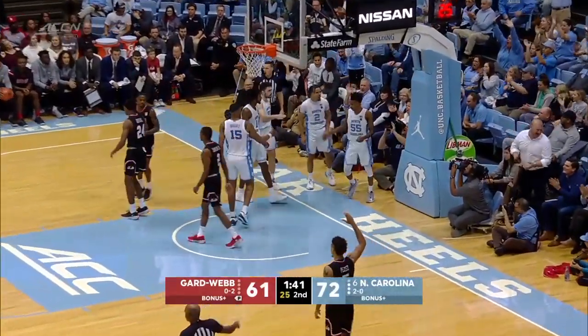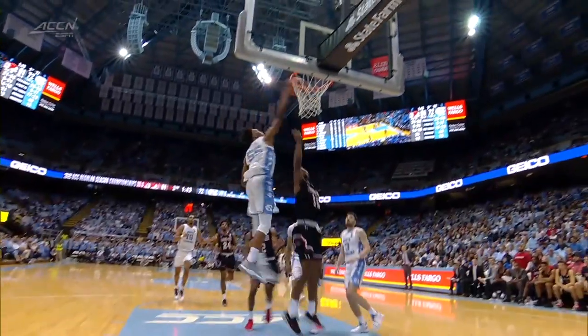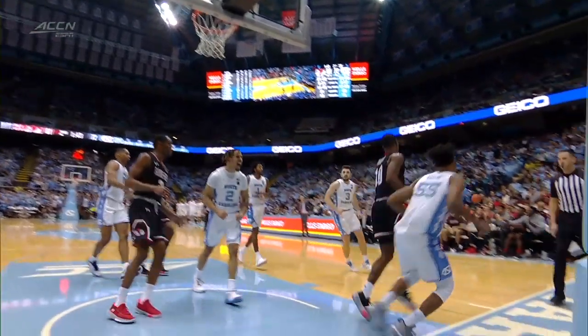Karam back at him but rebound to Gardner-Webb, and Keeling chasing the play from behind swats away the layup attempt by Johnson. Gardner-Webb will keep possession.